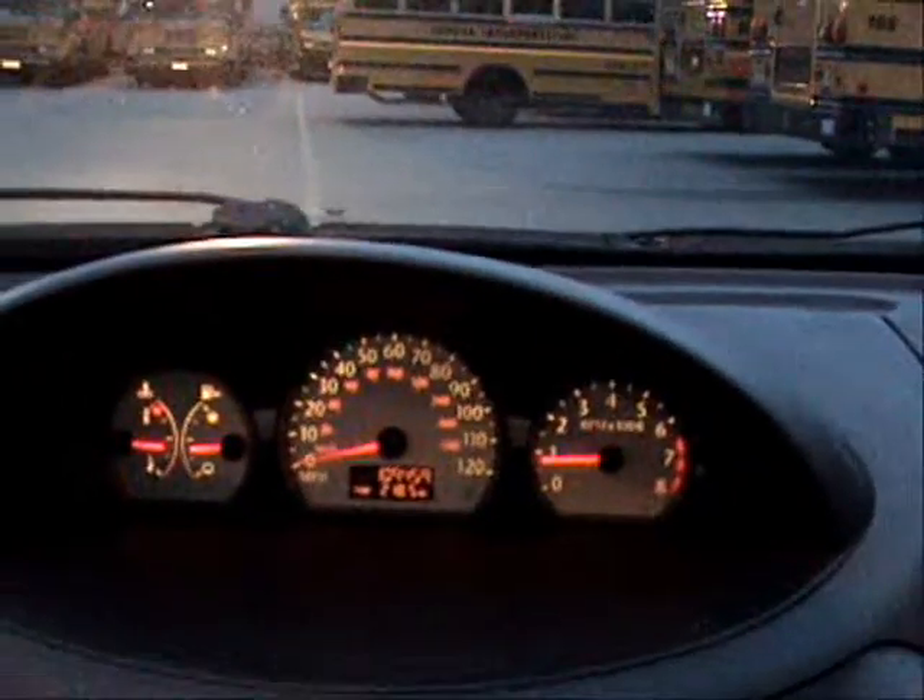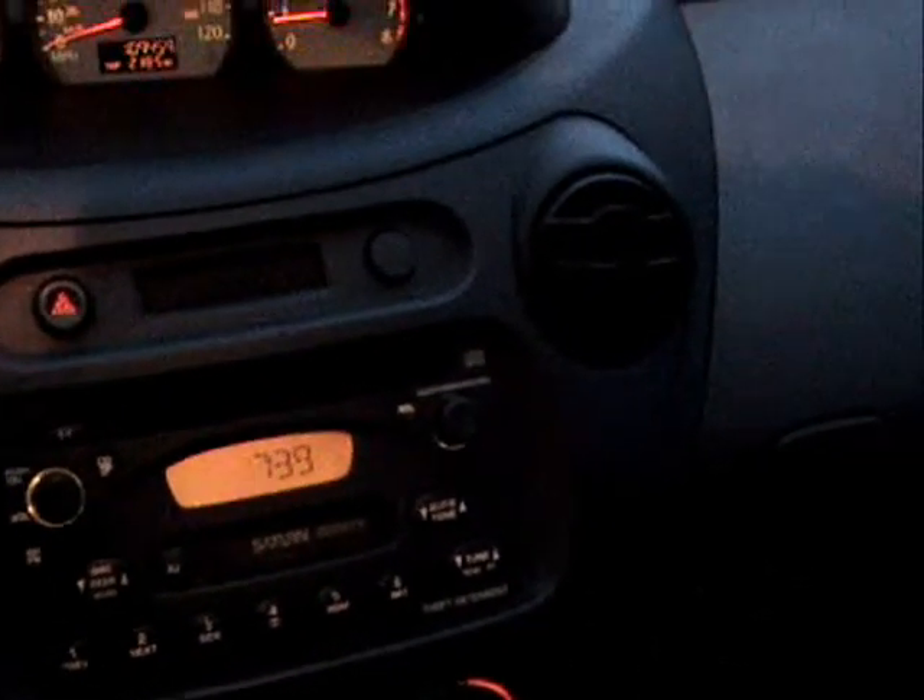This one has a coupe interior and a sunroof. It's got a CD player and cassette. It's pretty clean.